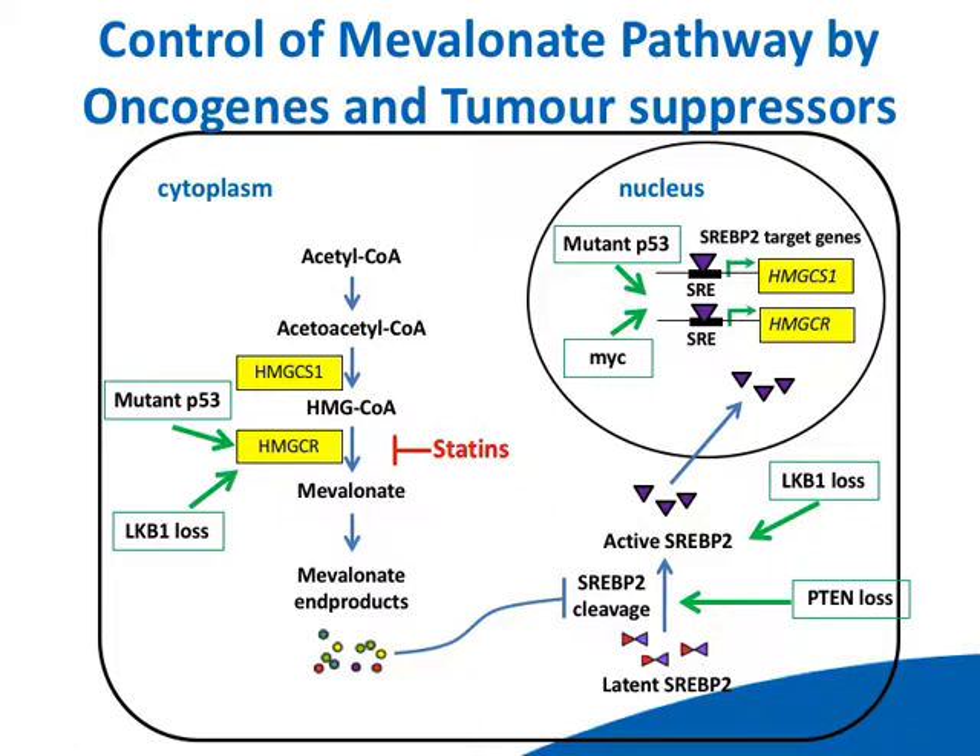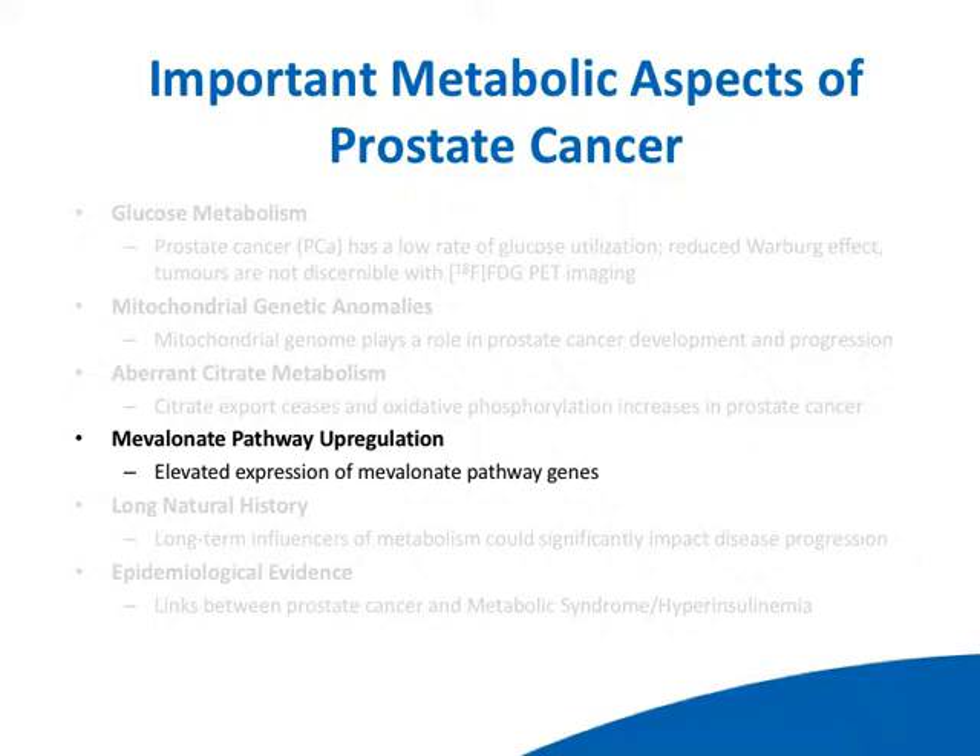A couple of other interesting clinical aspects: prostate cancer has a very long natural history, especially early disease. In my view, if we could harness or manipulate the metabolism of prostate cancer even a little bit, that could have a significant impact on disease progression. If you have a disease that progresses over 10 years and you can slow it down by 20%, then that's 12 years. And there's a lot of epidemiologic evidence that links prostate cancer and metabolism.